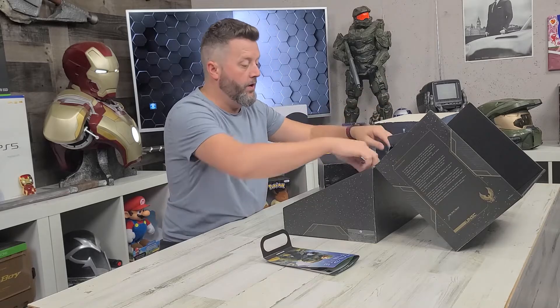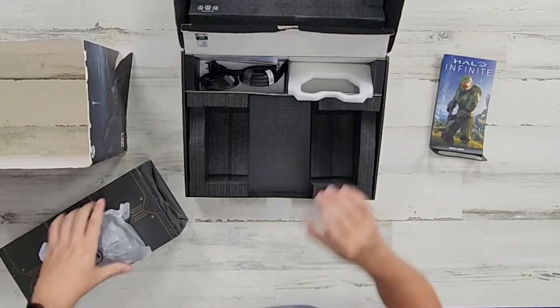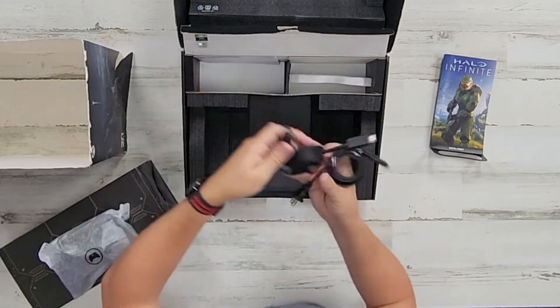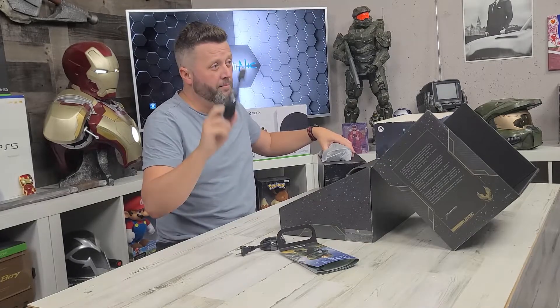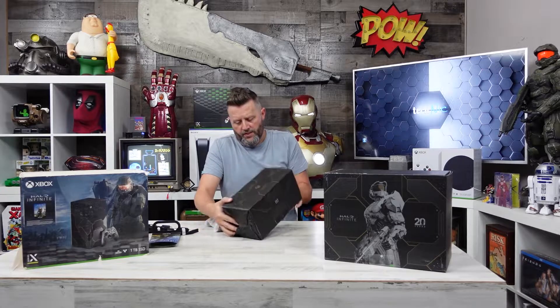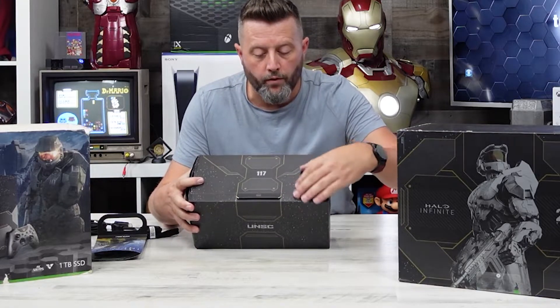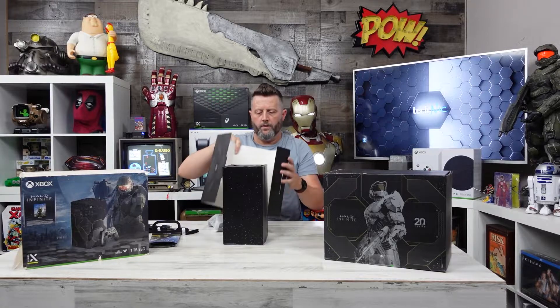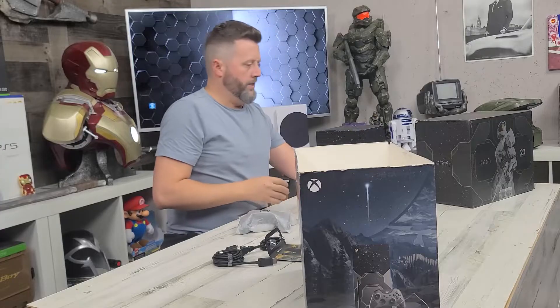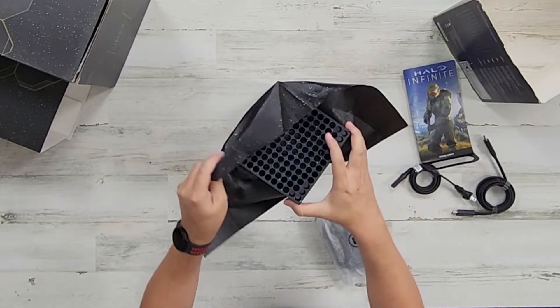We have the digital code, and in the box — brand new. This should be themed. Let's wait and see what they look like together. Power cable, HDMI, and then we're getting into this. So if you can see, we've got this cool cardboard cover around this thing, themed '117' after the Master Chief. Comes off easy enough.